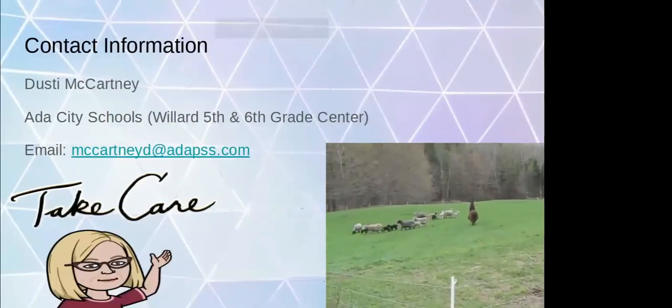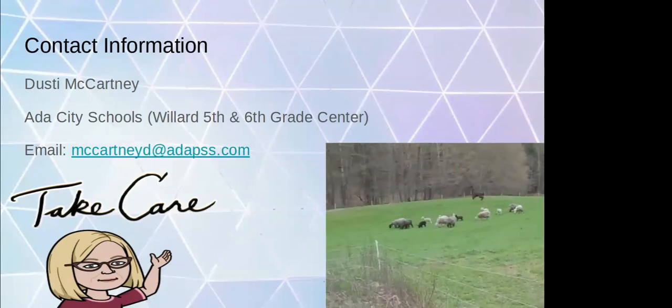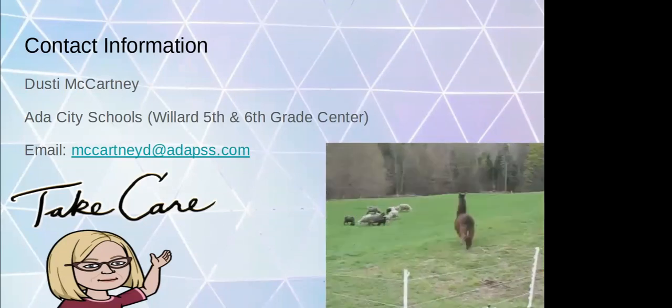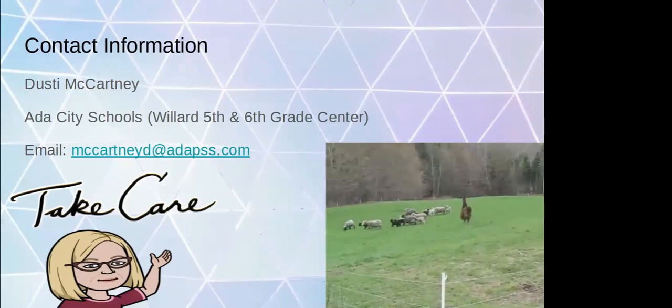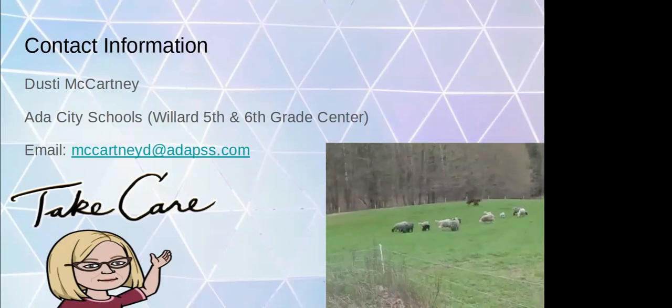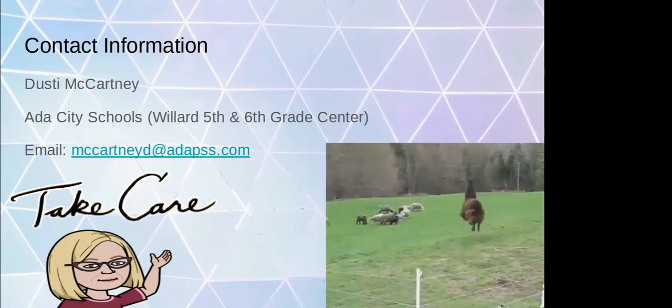If you have any questions you can always email me and I'm pretty quick to answer. If you have a great idea you'd like to share, I'll share anything with you. I'll make sure to put this presentation into the shared drive — there are lots of links throughout that will take you back to those lessons.